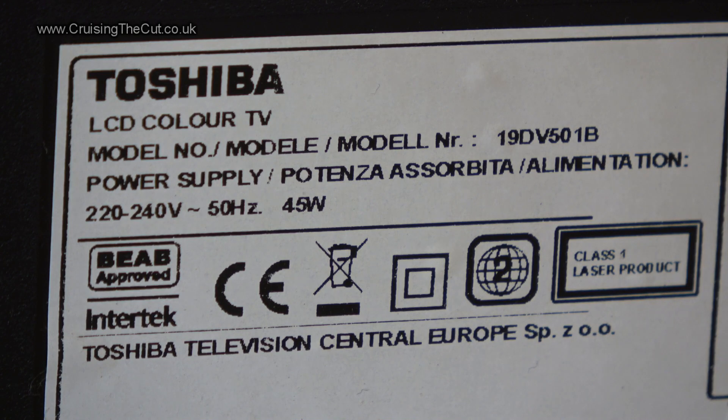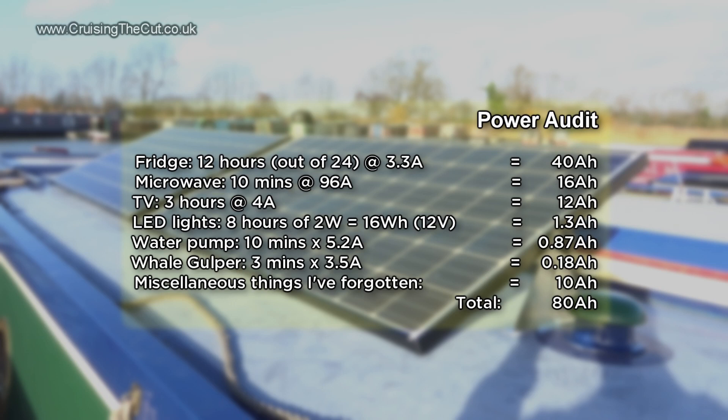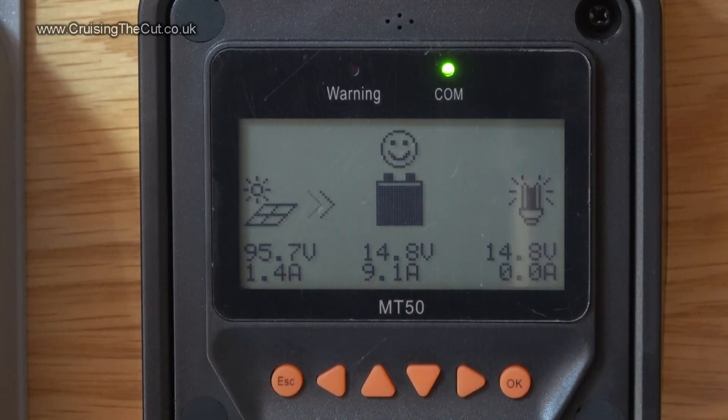The TV draws 45 watts, which is near enough 4.5 amps at 12 volts. So even if I watch it for three hours a night, that's 13 or 14 amp hours worth of battery. If we tot up everything I use and allow a bit extra in case I've missed anything, it comes to 80 amp hours per day. It's a quarter to 12 — nearly midday, and the sun is as overhead as it's going to get.